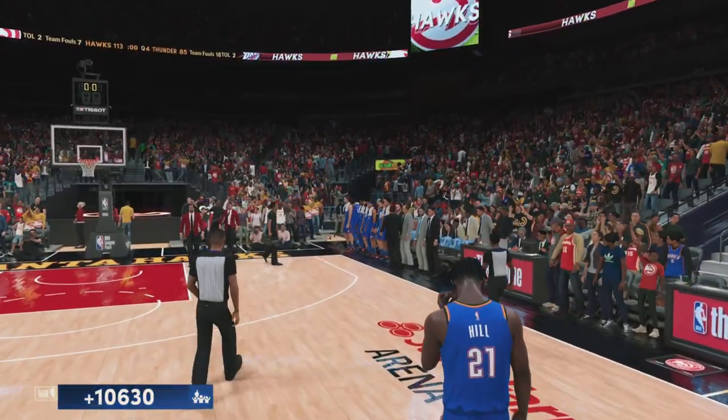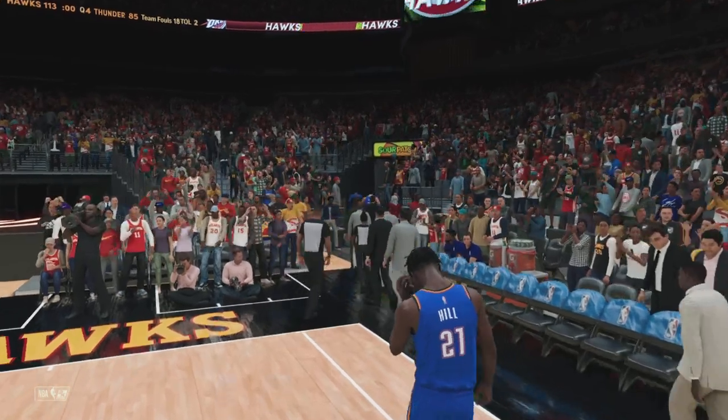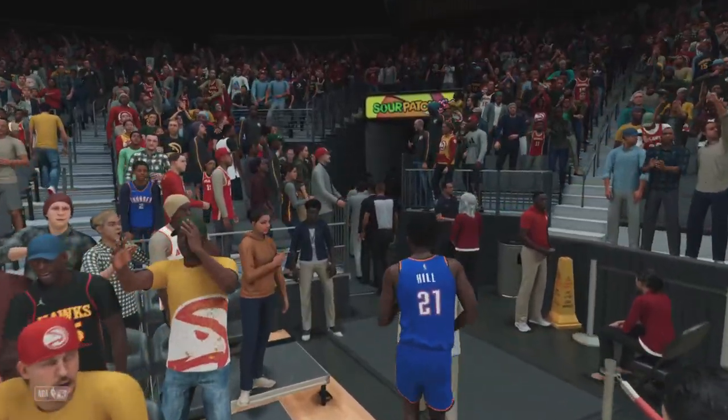Atlanta Hawks 113, Oklahoma City Thunder 85. Folks, we'd like to thank you for coming out and supporting your team. Please drive home safely, and we hope to see you again at the next event. We'll be right back.